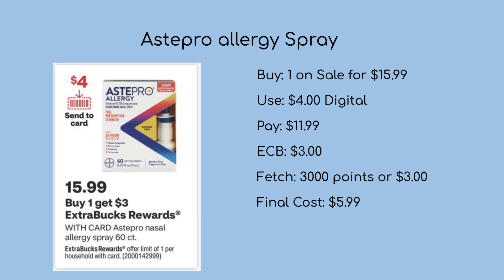The first deal is on the AstiPro Allergy Spray, on sale for $15.99. The ad is showing a $4 digital, so if we use that at checkout we'll be left to pay $11.99, but then get back $3 in ExtraCare Bucks. Check your Fetch because I do have 3,000 points or $3 back, making the final cost just $5.99.